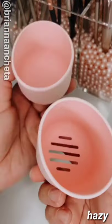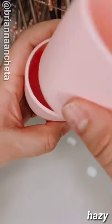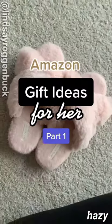This makeup sponge case is vented so that your sponges can actually air out. You can fit up to two sponges in here, and I like to keep it on my vanity to store my everyday sponge.